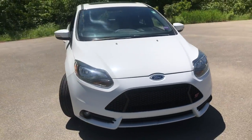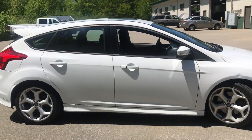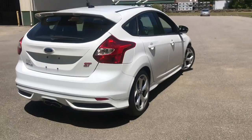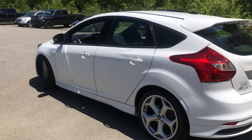Good afternoon, down here at Weir's Buick GMC Route 1 in Rundle, Maine. Just wanted to do a quick walk around video of this 2013 Ford Focus ST that we have on the lot. It is available — was a recent trade. It's got a little over 72,000 miles on it.